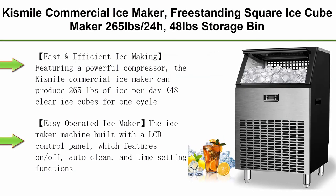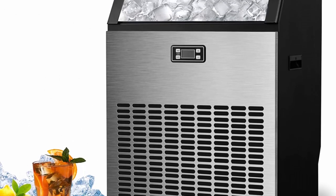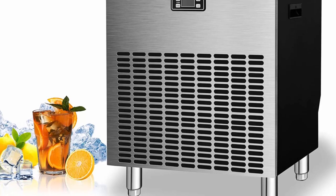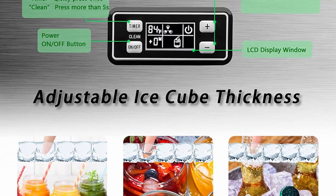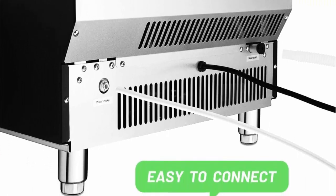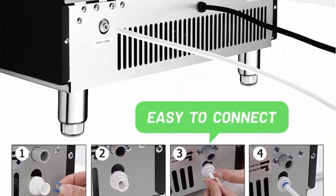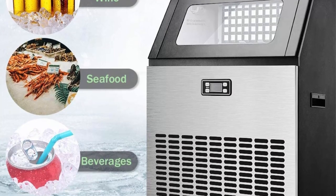Top 4: Kismel commercial ice maker, freestanding square ice cube maker, 265 lbs per 24 hours, 48 lbs storage bin, full heavy duty stainless steel construction, for home bar, coffee shop, and business. Fast and efficient: featuring a powerful compressor, the Kismel commercial ice maker can produce 265 lbs of ice per day, 48 clear ice cubes per cycle in just 12 to 18 minutes, with a storage container for 48 lbs of ice — meeting your daily needs for the whole family.